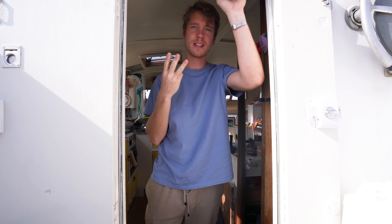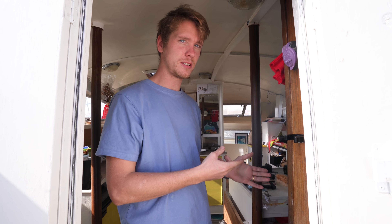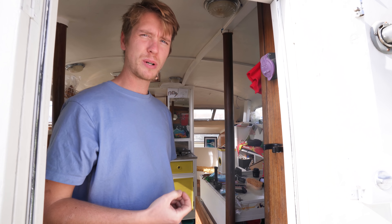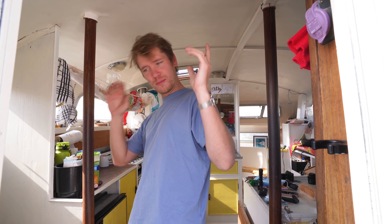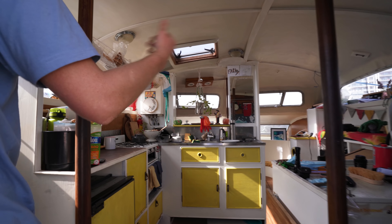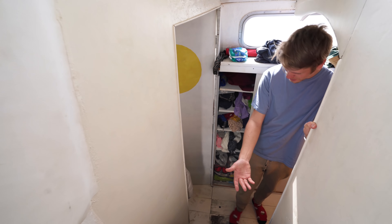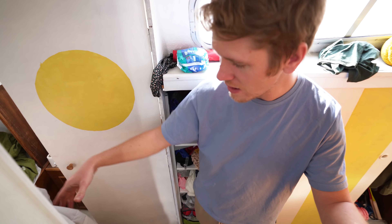The boat is separated into three main sections: your port hull, the middle bit — maybe called the bridge deck — and your starboard hull. First, the port hull. Walking into the galley area and coming down into the port hull, you come down some steps and into our bedroom.